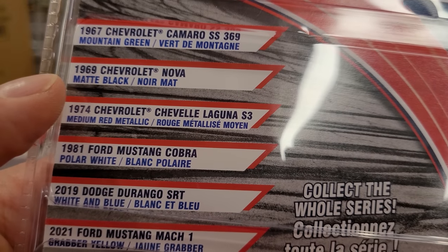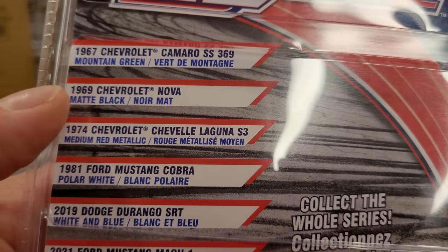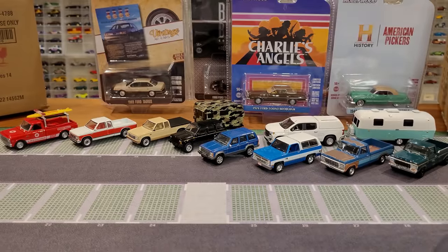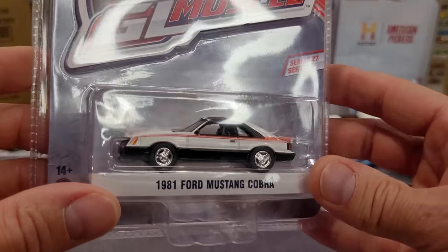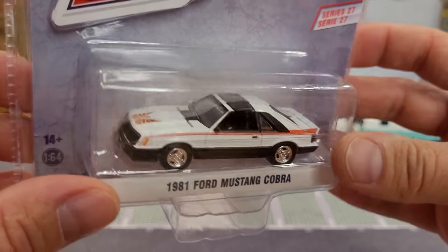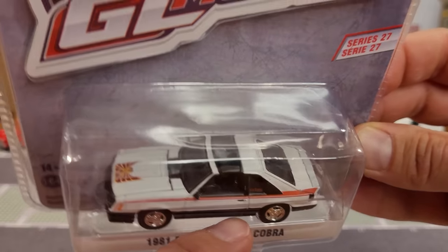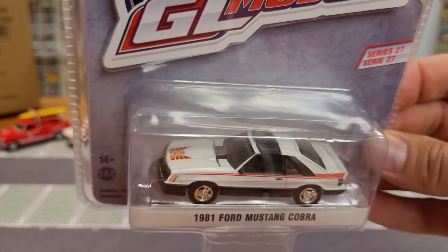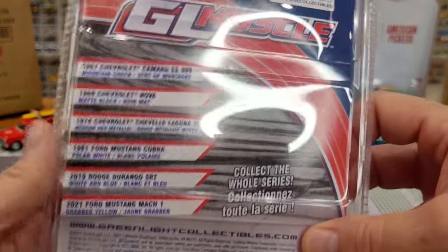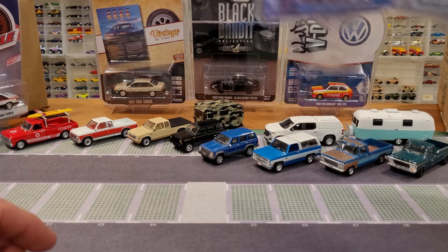Here's the whole Muscle Series 27 set. I think I would have liked to have seen the '69 Chevrolet Nova, though I know I have quite a few of those already. I think I got the best two, given that I like cars from the '60s through the '80s and early '90s. The '81 Ford Mustang Cobra — very cool, this one has an opening hood with a detailed engine. Actually both of these cars have an opening hood with a detailed engine, so we'll see if we can do that. Just looking quickly at the cars in the package before opening them.